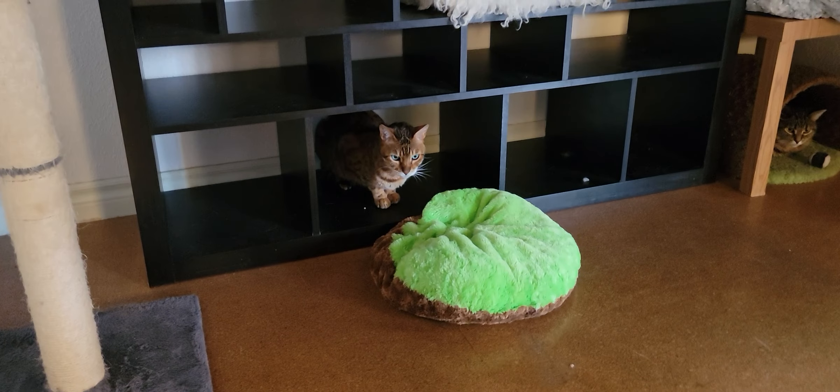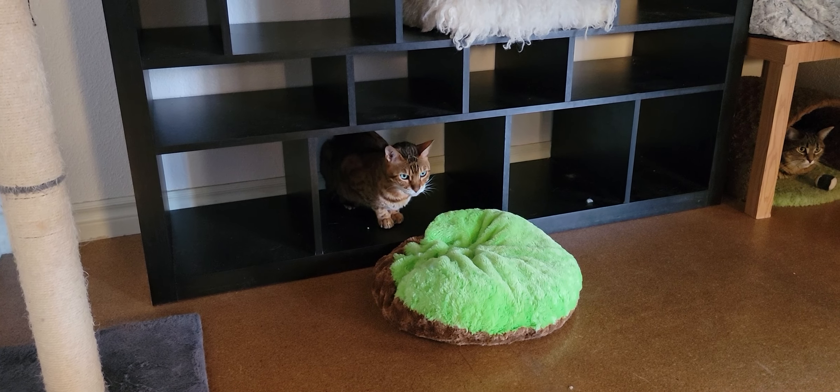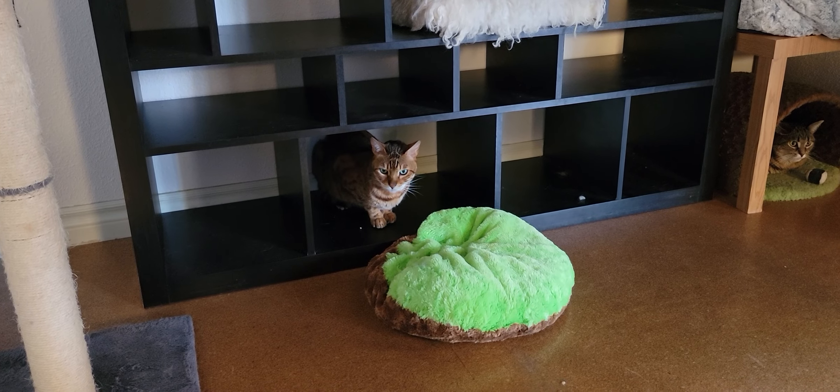Coming around the room, let's see who else we have. Over here we have our other resident cat — that's going to be Leo right there. Leo is a Bengal cat as well. He is 11 years old and he has those striking green eyes. They're really pretty.